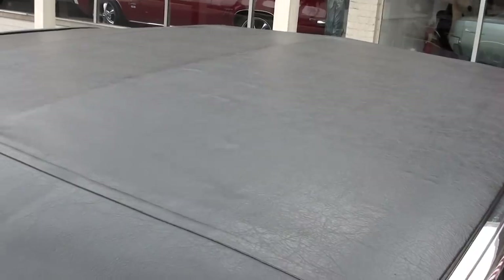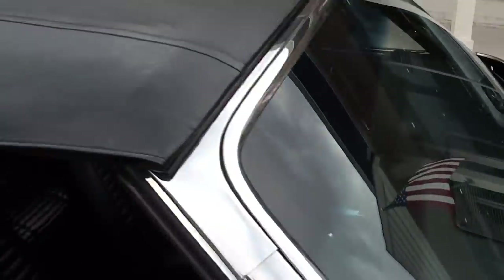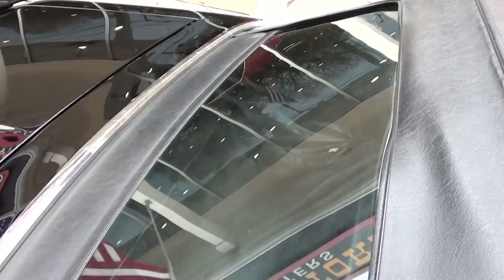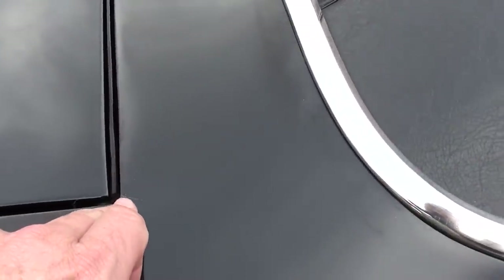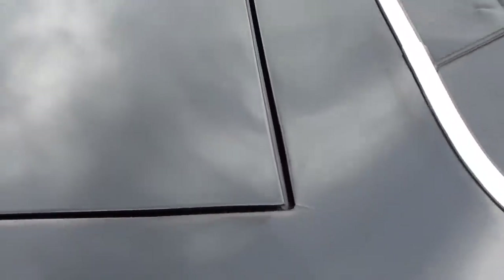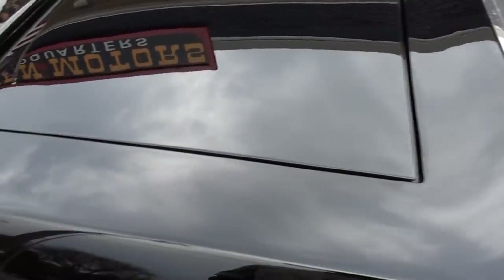It's got the correct Mopar top material. It is a power top — we put it up for you in the video. A lot of guys want good looks at the tops. It's got the glass rear window. And you see that little split there? If you've looked at convertibles, you've probably seen that before. There's another one on the other side I'll show you as well.